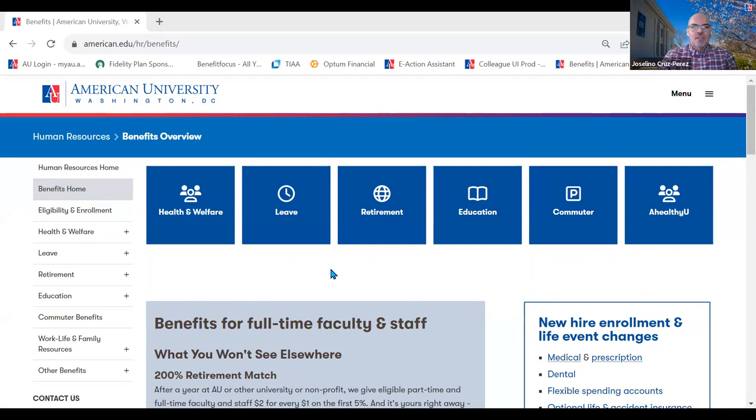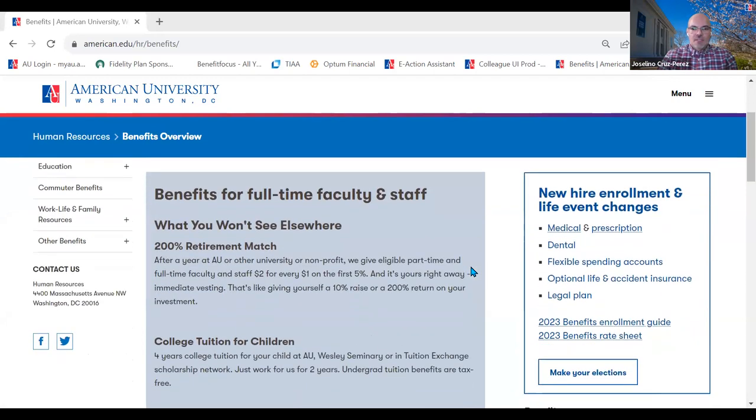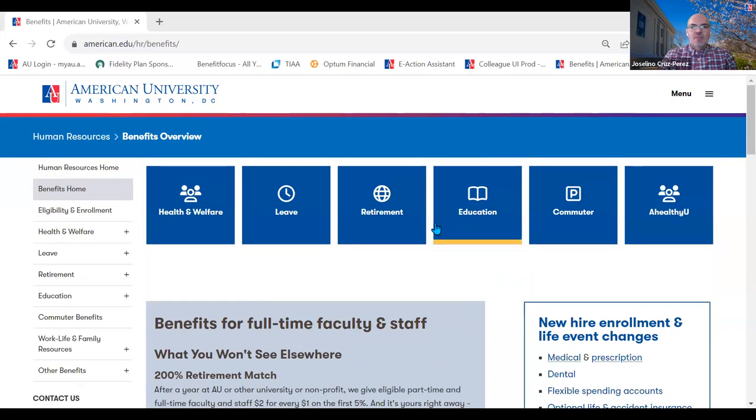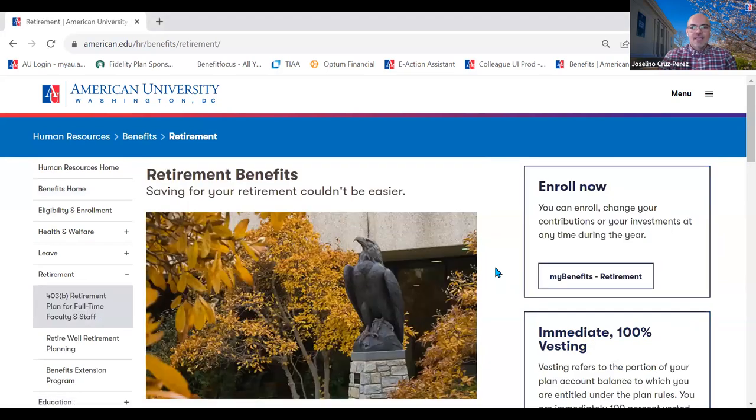You can click here to make your benefit elections, and this will take you to the My Benefits website, which will walk you through enrolling in your medical, dental insurance, any healthcare flexible spending account, life insurance benefits, and any other insurance. For the retirement plan, there is a separate website where you would elect how much you would like to contribute. It's a multi-step process: you first decide what percentage you want to contribute, then you go to the Net Benefits website — a Fidelity-hosted site — where you elect how much you'd like to contribute out of your pay.